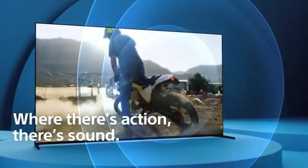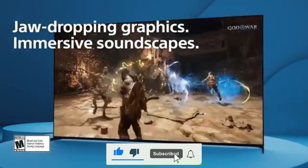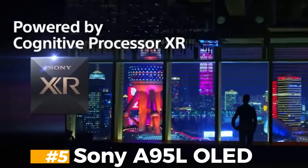If you enjoyed this video, don't forget to like, comment and subscribe, and hit the bell icon for the latest tech updates. Now, without further ado, let's dive in. Number 5.